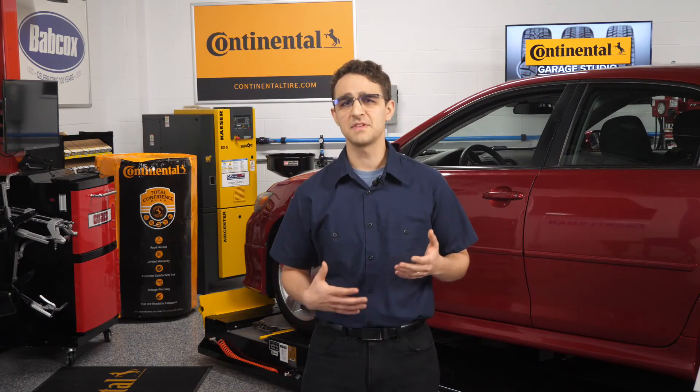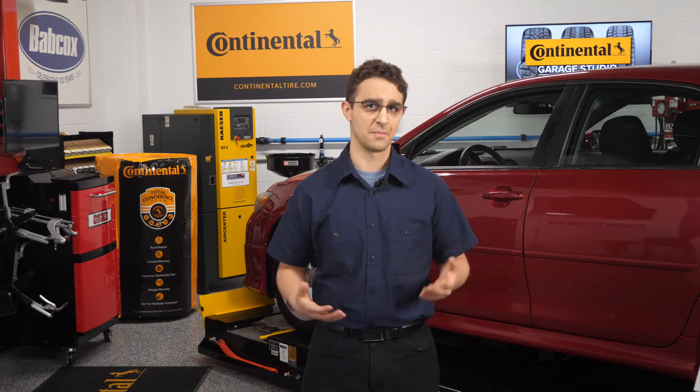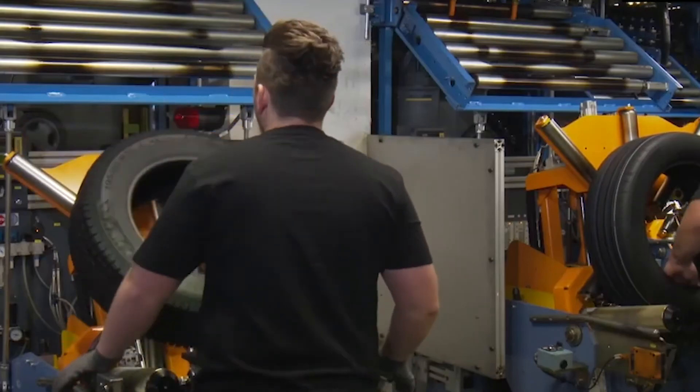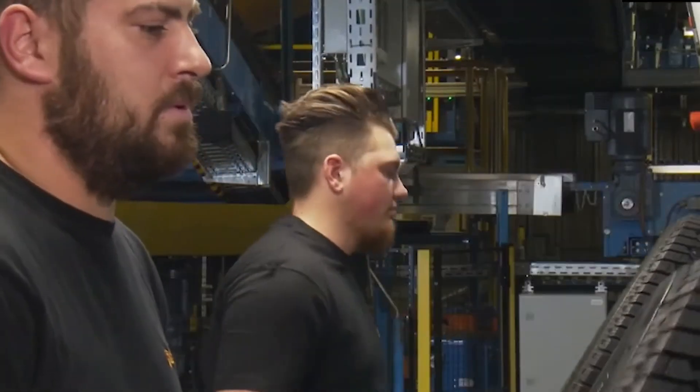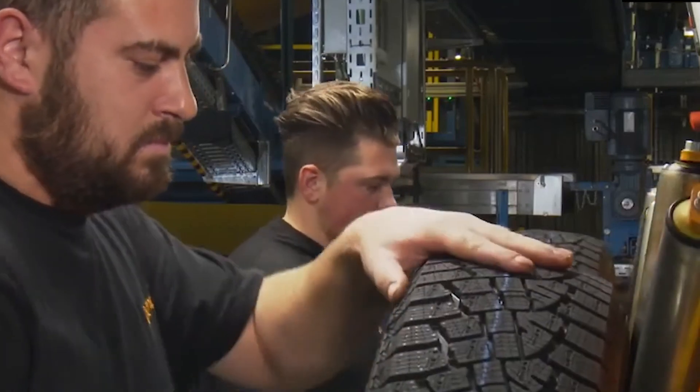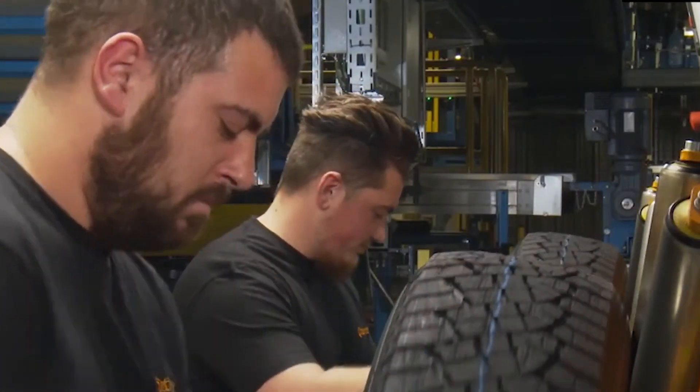Finally, we're at stage 5: quality control. But this stage is really ongoing throughout the entire process. Each individual stage of production, from the inspection of raw materials to delivery of finished tires, is subject to ongoing quality control. Finished tires are visually inspected, x-rayed, and examined for uniformity. Once tires have passed all checks and inspections, they are sent to the distribution warehouse for shipment.